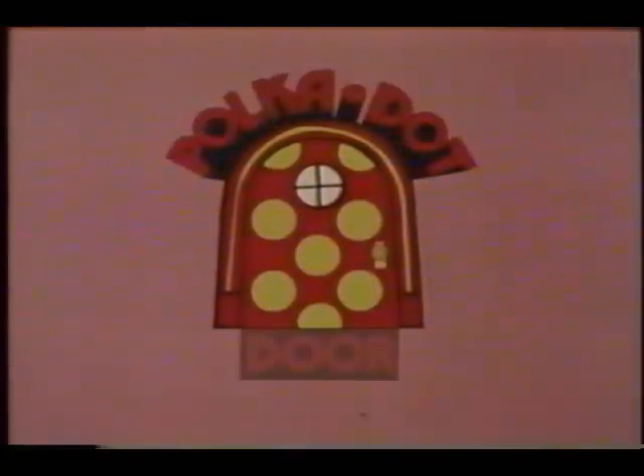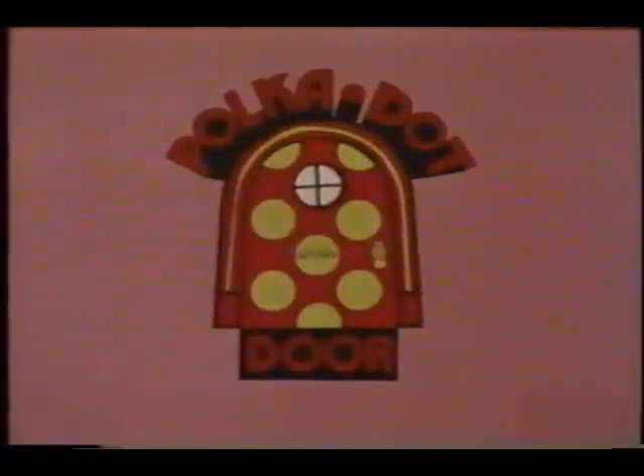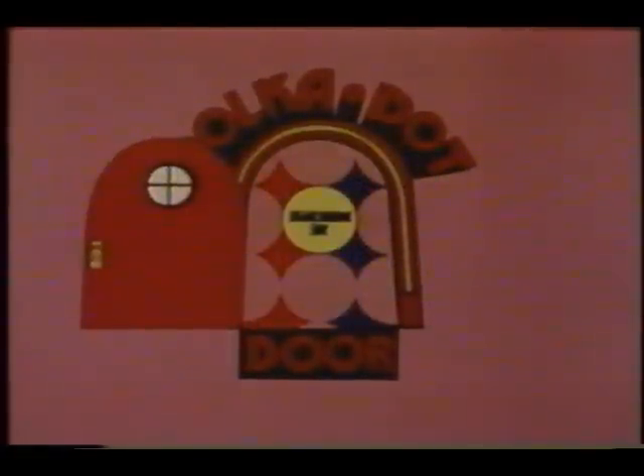The polka dot door, the polka dot door, let's peep through the polka dot door. Songs and stories and so much more. Through the polka dot door, this is the time we always say: get ready, get set for imagination day. We'll tell some tales, we'll pretend and play, so come in the polka dot way.